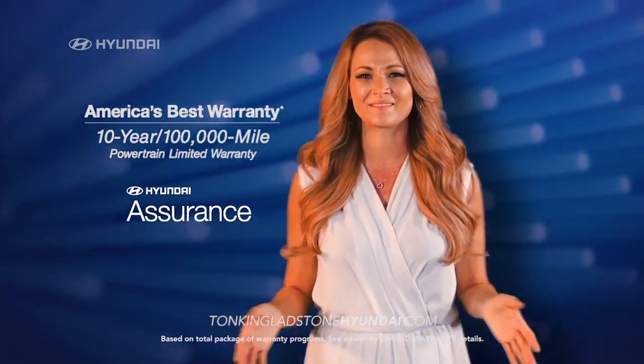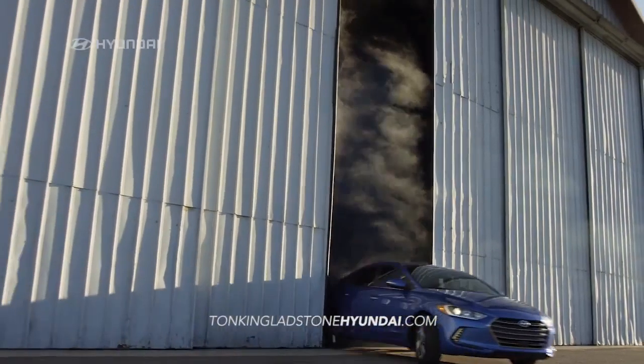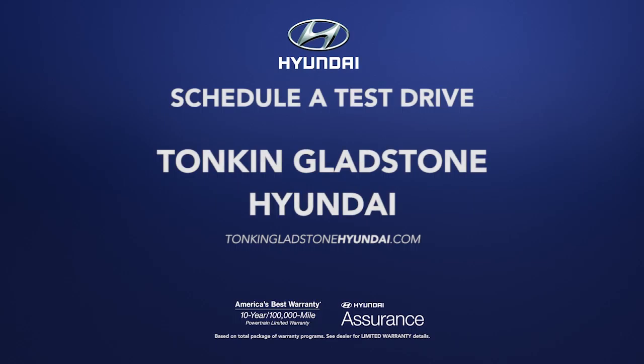Plus, it's all backed with America's best warranty. This is the car you've been waiting for. So schedule a test drive at Tonkin Gladstone Hyundai today.